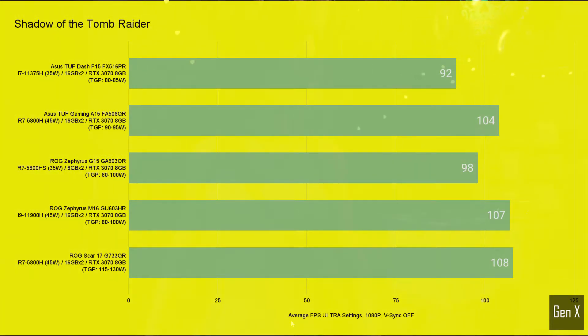In Shadow of the Tomb Raider, the quad-core i7 in the TUF Dash did excellent in keeping up with the other laptops, with a benchmark score of 92 FPS — a respectable score that would put it near an RTX 3060 laptop GPU at max power level.